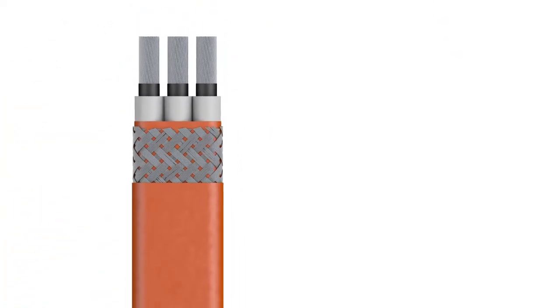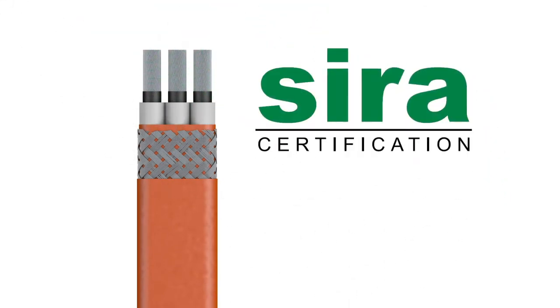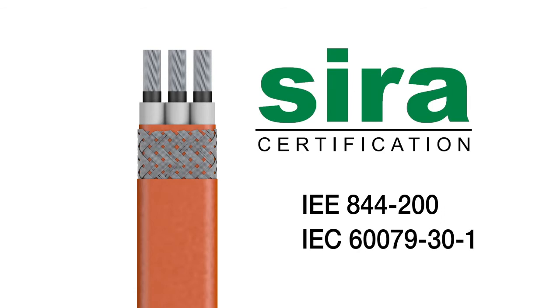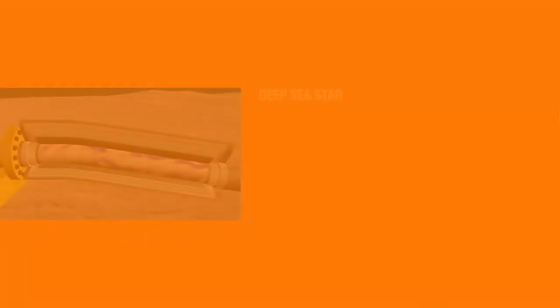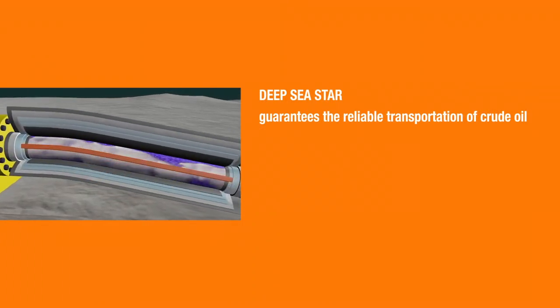The quality of the Deepsea Star heating cable has been confirmed by CIRA in accordance with the international IEEE and IEC standards. Deepsea Star guarantees the reliable transportation of crude oil.